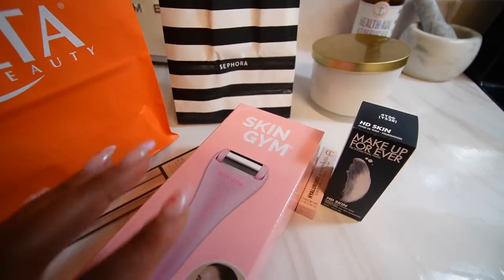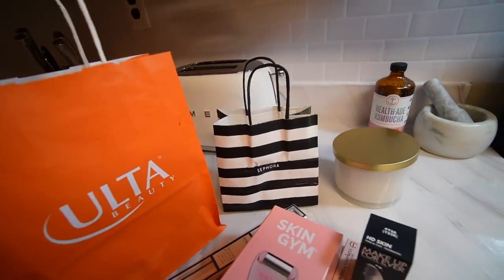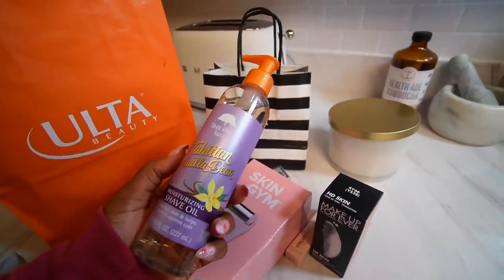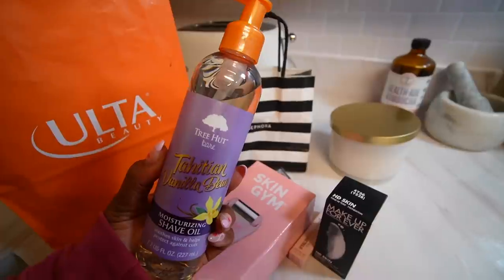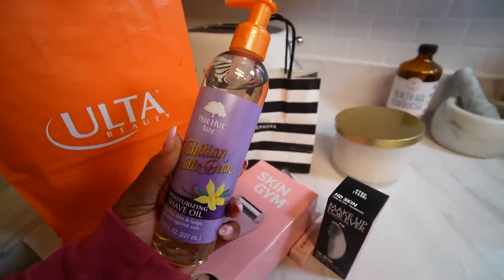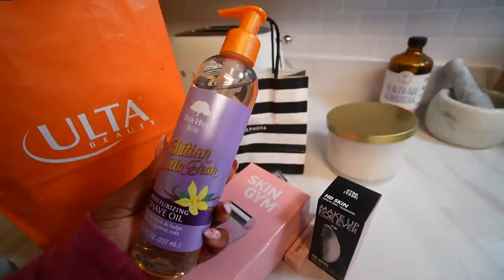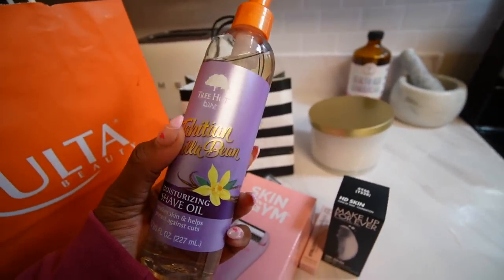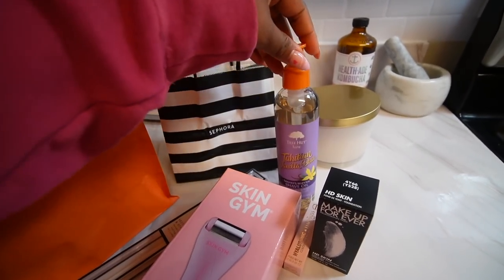Then I got a shave oil from Tree Hut — the Tahitian Vanilla Bean. I've wanted this for a while and this particular scent is always sold out. They had four in stock. I've never smelled it personally — I just heard it was really good. It smelled really nice, so this is my first time trying it. If I like it, I'm definitely going to get some more whenever I go to Ulta.